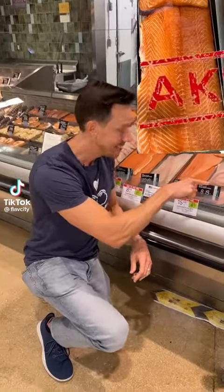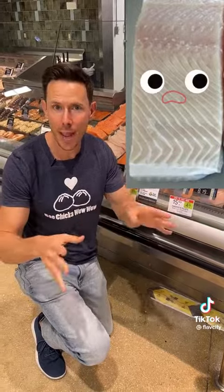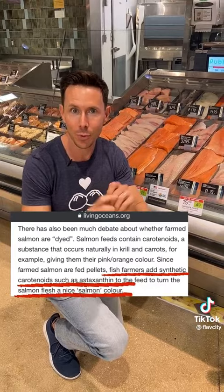Check this out. This is not the color of farm-raised salmon. The color is this — it's gray. How do they get that living color? They add beta-carotene to their food pellets.